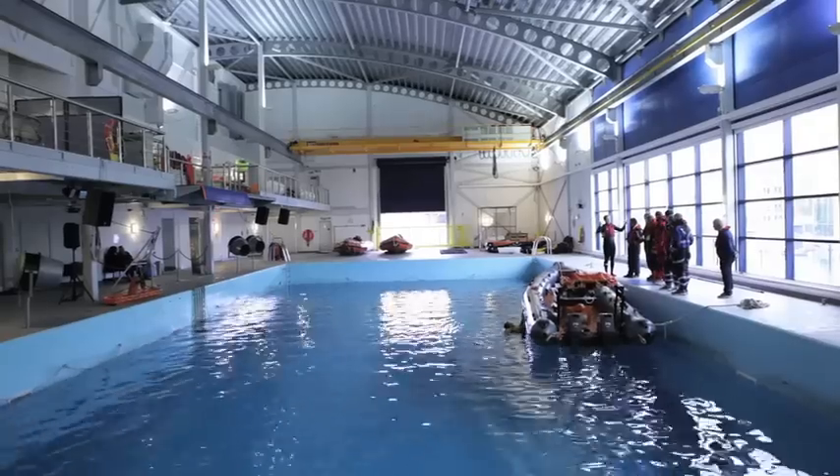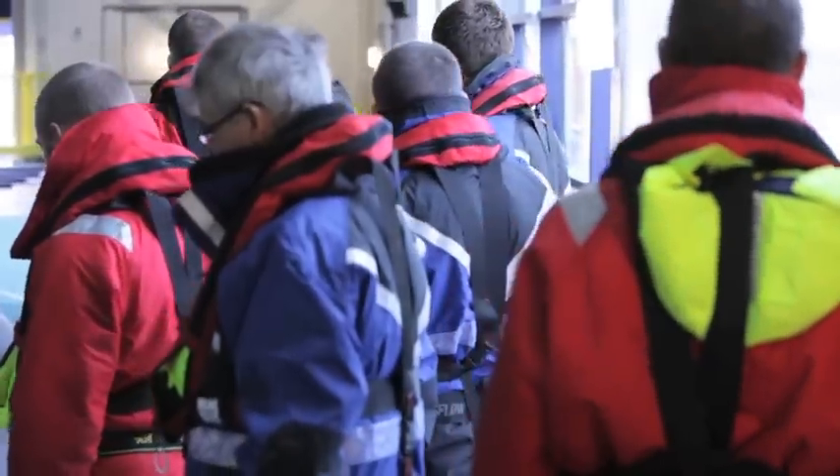Alan: I'm Lee Day, Dock Master at Formation Village Marina. Lee, which part of the course did you find most useful today? It's just the experience of getting all geared up, getting into the cold water, just getting a feel for what it's really like to get in there and get on with it.